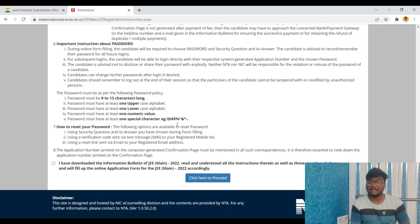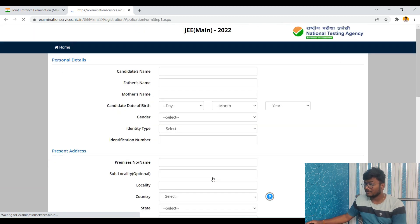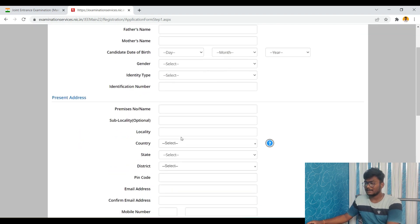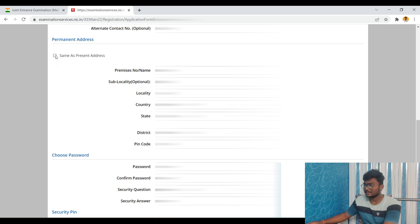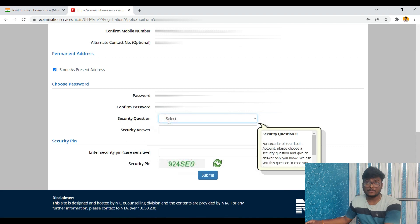Decide a password that no one can guess — for example, your name followed by a special character, numbers, etc. Check the box and click to proceed. They will ask for personal details: name, father's name, mother's name, and present address. Fill all your personal details. You can click 'Same as present address' for the permanent address. Now it's time to set the password. If you forget the password, the security question will help you reset it.